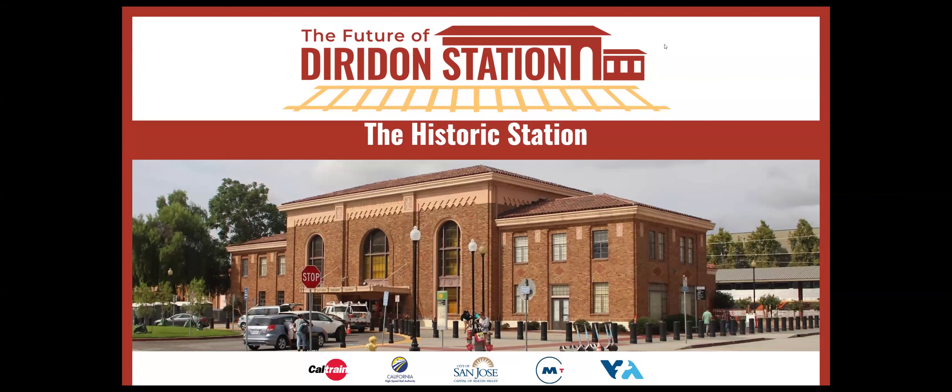In this section, we want to ask you some questions about Diradon Station's historic building. Diradon Station is a historic district entered into the National Register as the Southern Pacific Depot as of April 1, 1993.